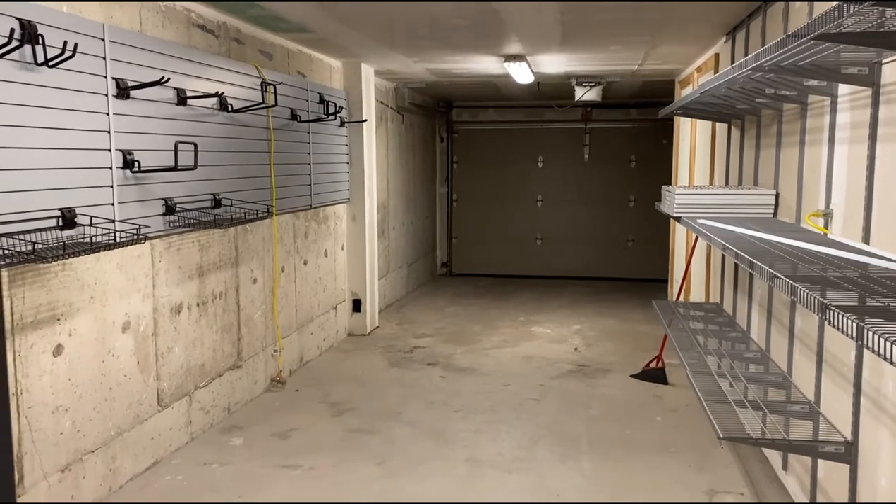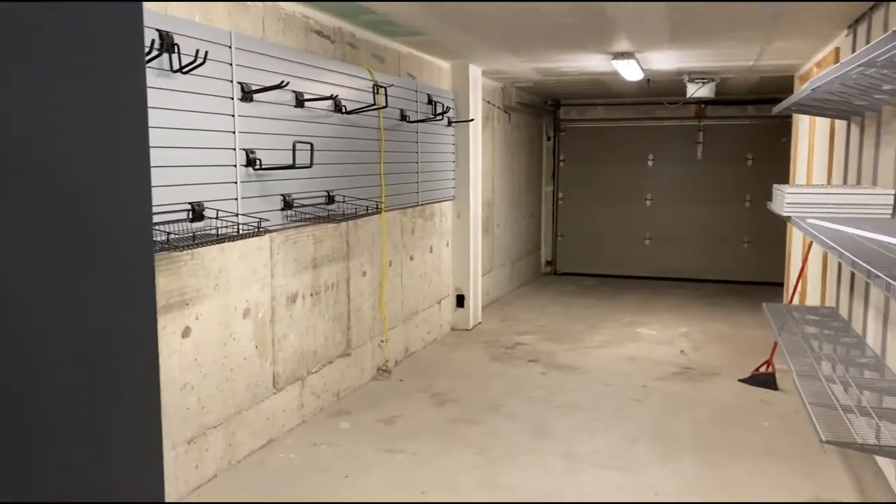This is a double car garage with tandem parking, and lots of storage space in there. You could have a workshop in there if you wanted.